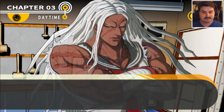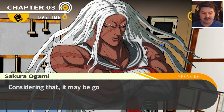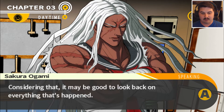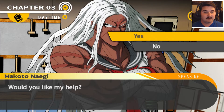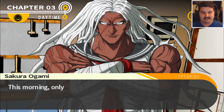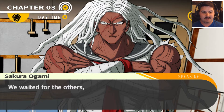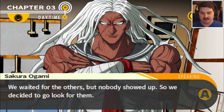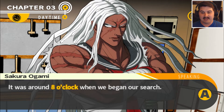Let's talk to Sakura. There are many aspects of this incident — too many, to be honest. It may be good to look back on everything that's happened. This morning, only four of us met up at the dining hall: Hina, Kyoko, you, and myself. We waited for the others, but nobody showed up, so we decided to look for them. It was around 8 o'clock when we began our search.